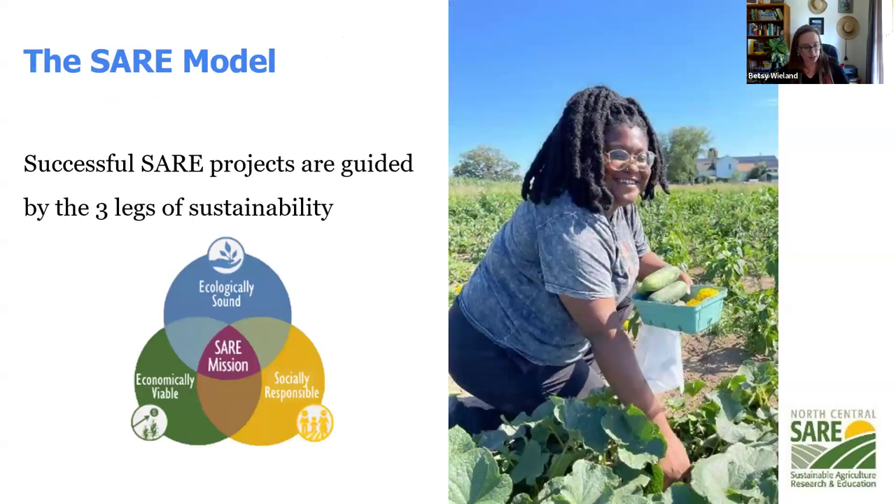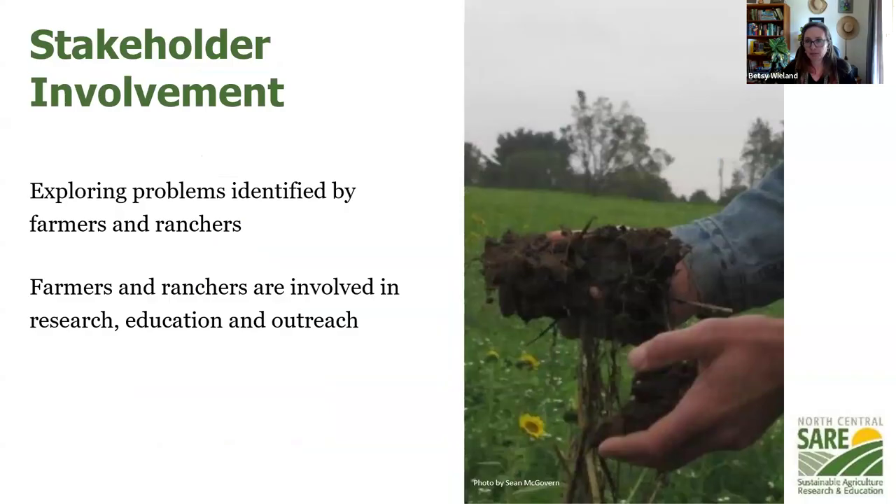SARE also strives to be inclusive and look for ways that programs serve all of agriculture, including those historically not served as well. The model SARE uses involves thinking deeply about how your projects address one of three legs of sustainability in agriculture: is it helping agriculture be more ecologically sound, more socially responsible, or helping the economic viability of farmers and ranchers in their communities across the region. Farmers and ranchers are a really important part of the work we do, and the projects successful with SARE have them involved as much as possible — in designing the project, conducting it, and in the outreach at the end.